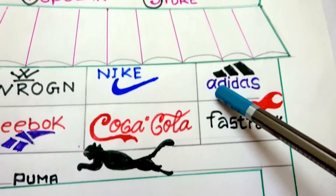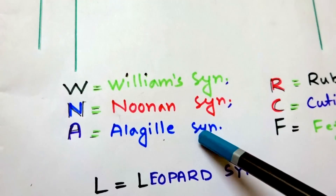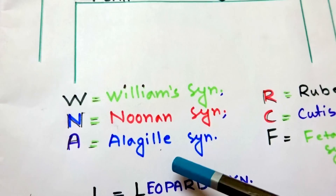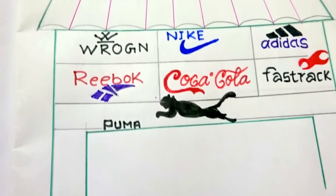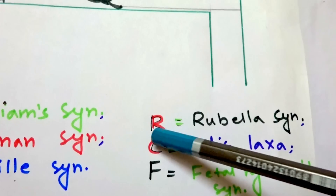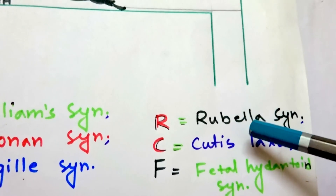Next is Adidas. A is for Alagille syndrome, which is associated with biliary hypoplasia and vertebral defects. Then there is Reebok. For R, it is Rubella syndrome, that is Maternal Rubella syndrome.